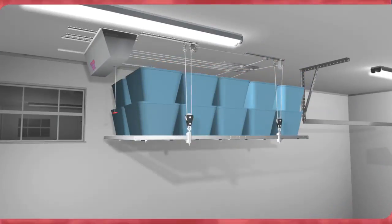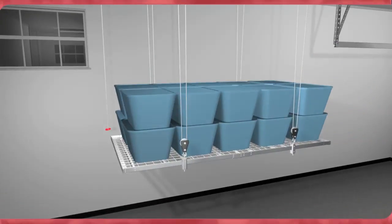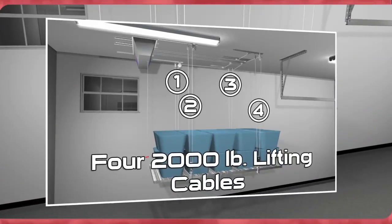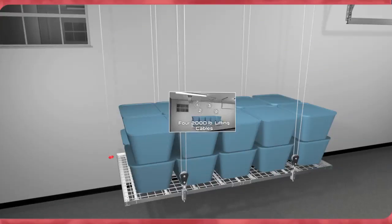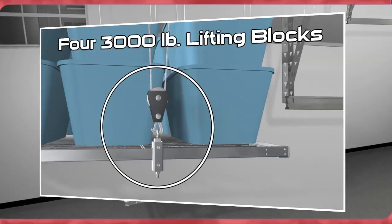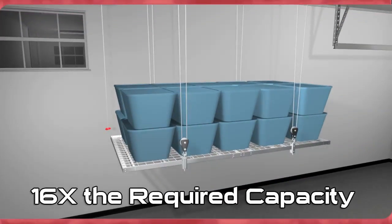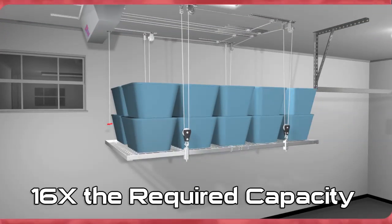The safe, secure, and durable storage platform moves effortlessly down from the ceiling on four sturdy 2,000-pound capacity lifting cables, supported by four 3,000-pound lifting blocks that ensure your stored items are supported by 16 times the required capacity versus your load.